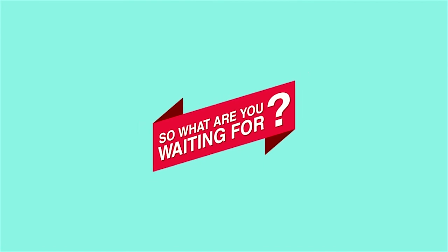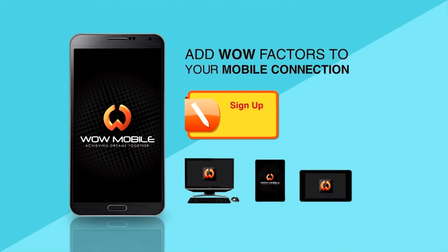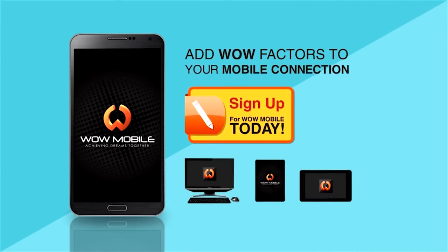So what are you waiting for? Add WOW factors to your mobile connection when you sign up for WOW Mobile today.